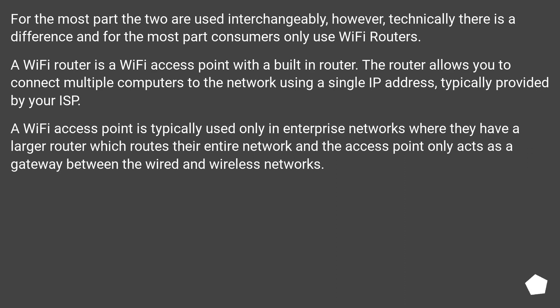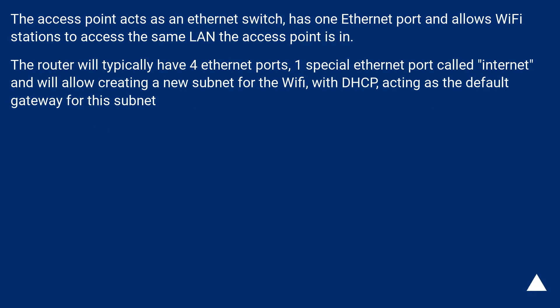The router allows you to connect multiple computers to the network using a single IP address, typically provided by your ISP. A Wi-Fi access point is typically used only in enterprise networks where they have a larger router which routes their entire network, and the access point only acts as a gateway between the wired and wireless networks. The access point acts as an Ethernet switch, has one Ethernet port, and allows Wi-Fi stations to access the same LAN the access point is in.